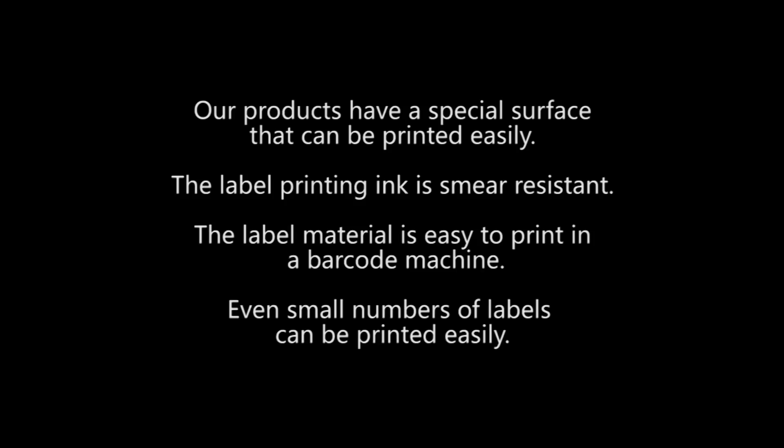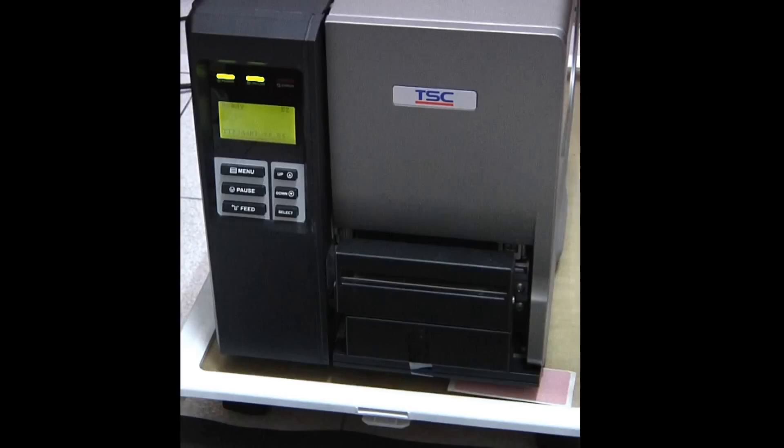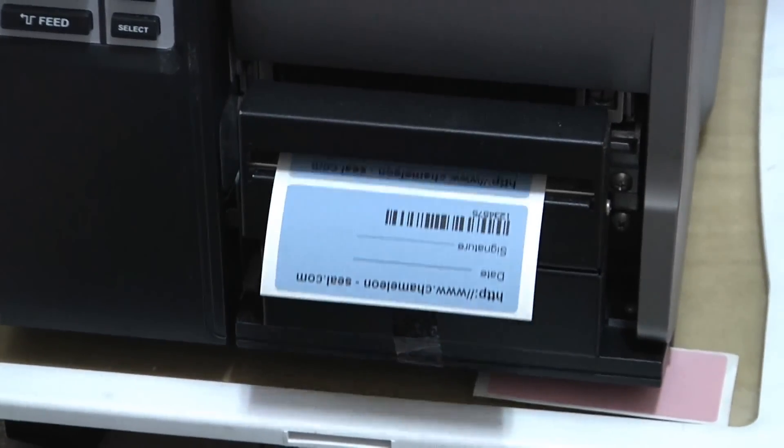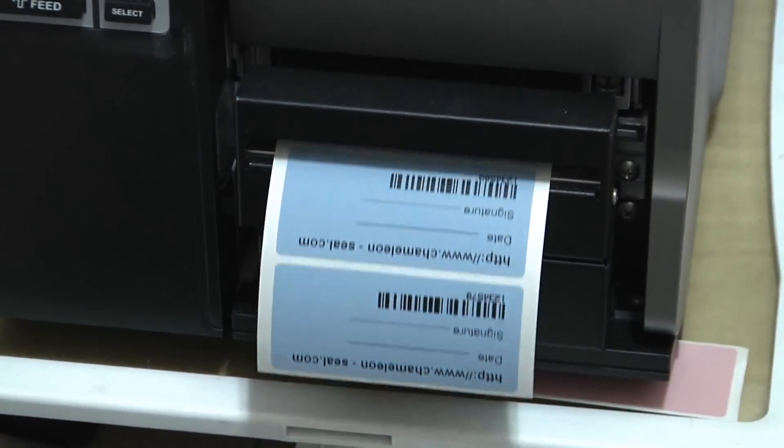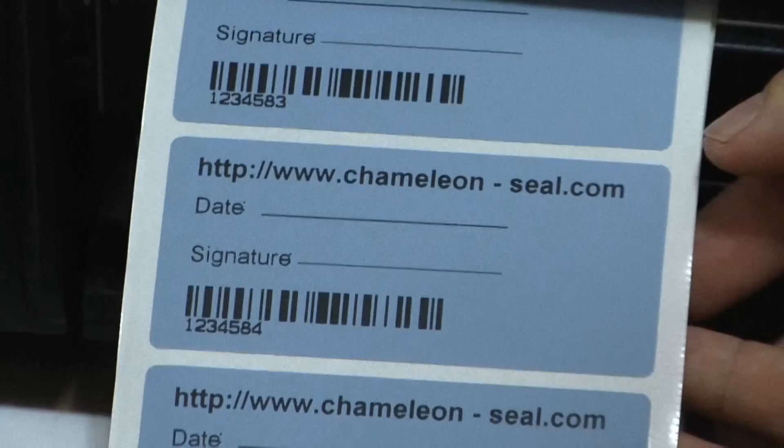Our products have a special surface that can be printed easily. The label printing ink is smear resistant. The label material is easy to print in a barcode machine, and even small numbers of labels can be printed easily.